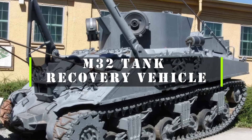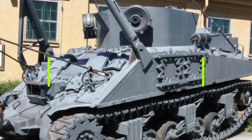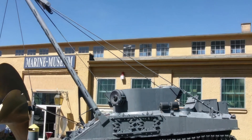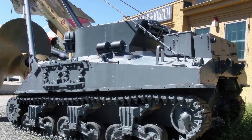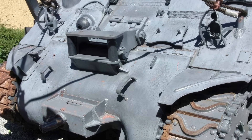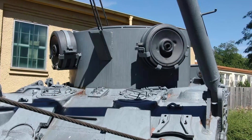The Bergepanzer M32, also known as the M32 tank recovery vehicle, was an armored recovery vehicle used during World War II and the Korean War by the United States. It was based on the chassis of the M4 Sherman medium tank. The M32 was developed in 1942 in response to the need for a dedicated armored recovery vehicle to support the growing number of Sherman tanks in service.